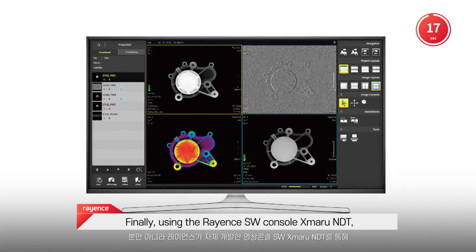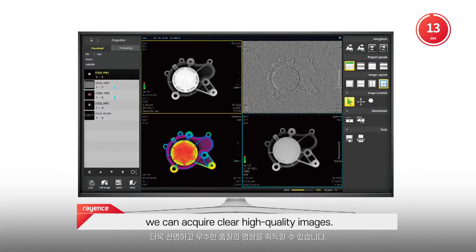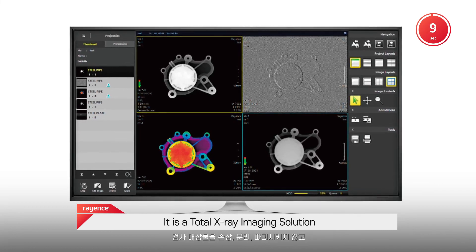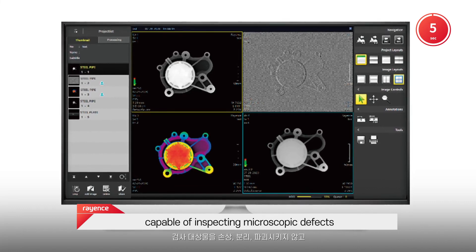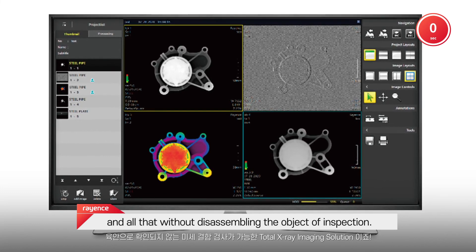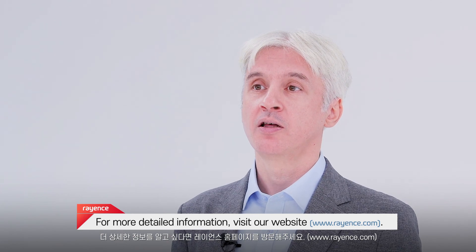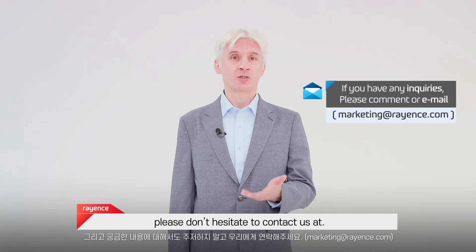Finally, using the RAINZ software console Exmaro NDT, we can acquire clear, high-quality images. It's a total X-ray imaging solution capable of inspecting microscopic defects otherwise undetectable with the naked eye, and all that without disassembling the object of inspection. For more detailed information, visit our website. If you have any questions, please don't hesitate to contact us.